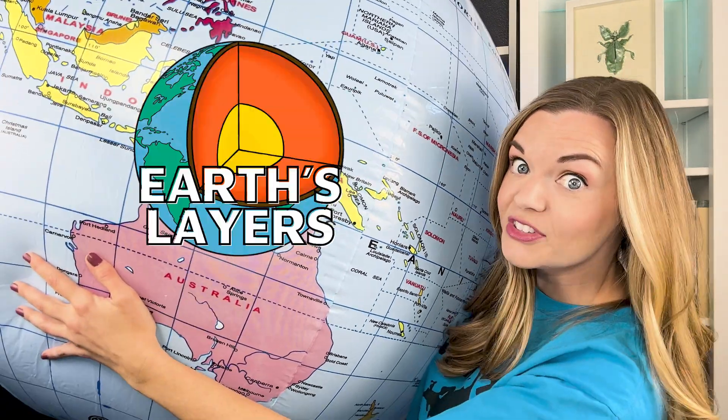We know our planet is round and we're really familiar with the surface, but what's going on on the inside? What would happen if we just started digging down into the Earth and didn't stop until we reached the center? Let's find out together in this episode all about Earth's layers.